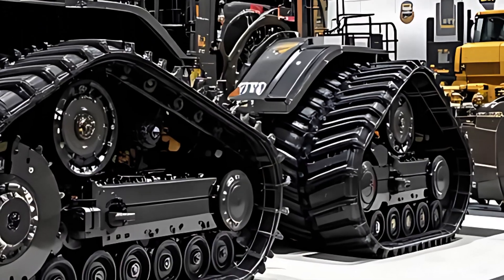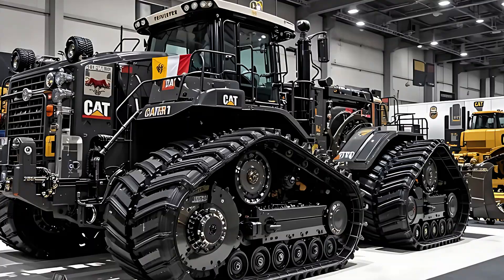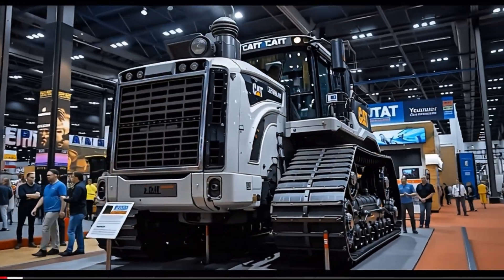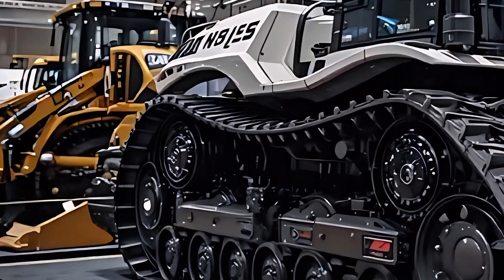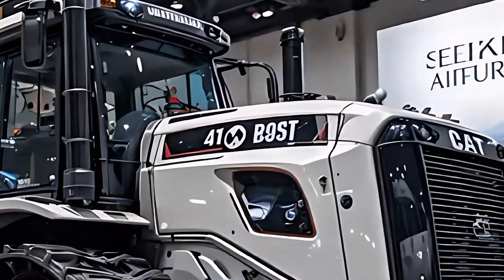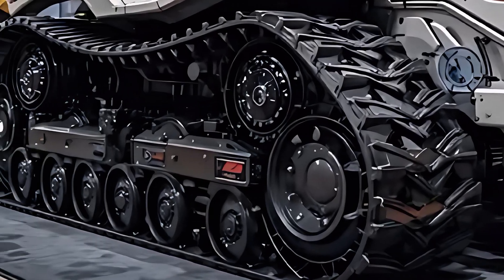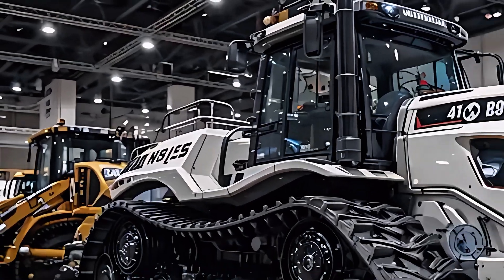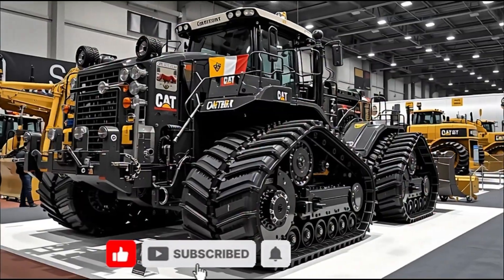So, when you stand before the 2026 Caterpillar D11, the Earth Titan, you're not just looking at a bulldozer. You're looking at decades of innovation, experience, and engineering dominance fused into one unstoppable creation. This is what happens when human determination meets mechanical perfection. If you've ever doubted that machines could have a soul, watch the D11 in motion and you'll feel it roar. Because this Titan isn't built to compete — it's built to reign. This is RNP Auto, and you've just witnessed the future of Earth-moving power. Stay tuned, because the Titan has only just begun its reign.